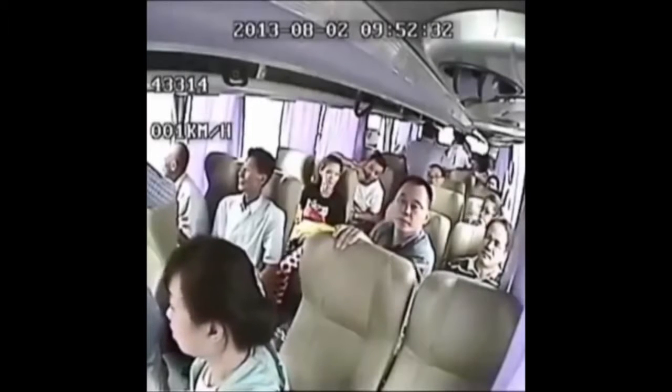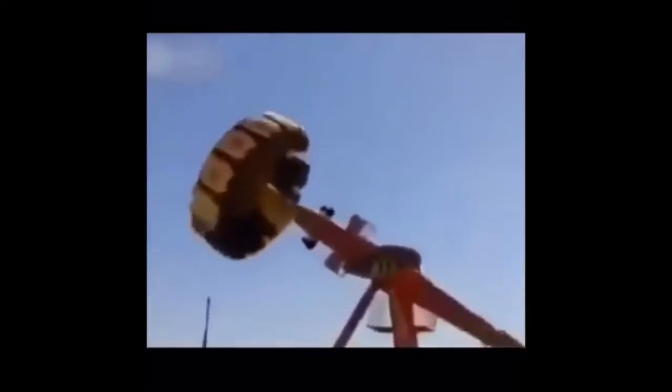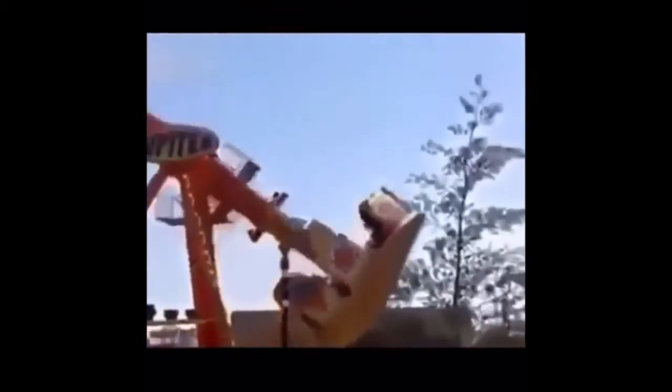For example, the push-up section audio plays: 'We'll now begin the push-up section. Ready? Begin. Down. Up.' — and this audio has similarly been edited into other videos as a humorous meme, just like the Pacer Test.